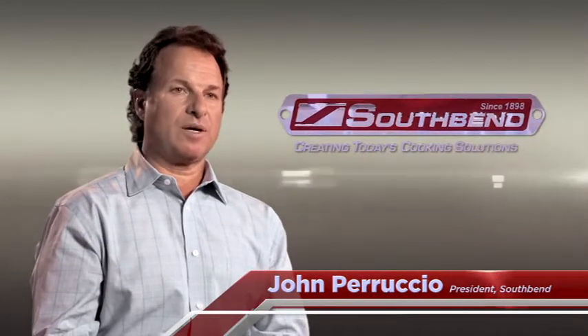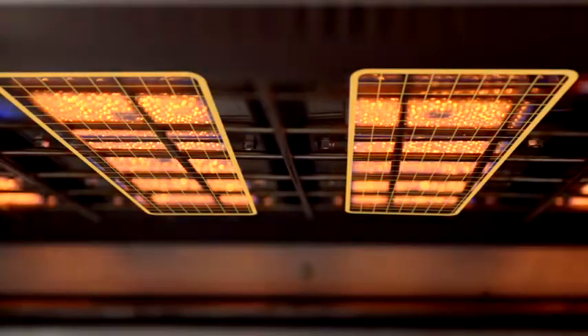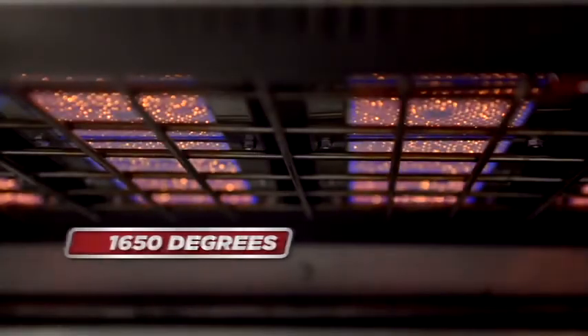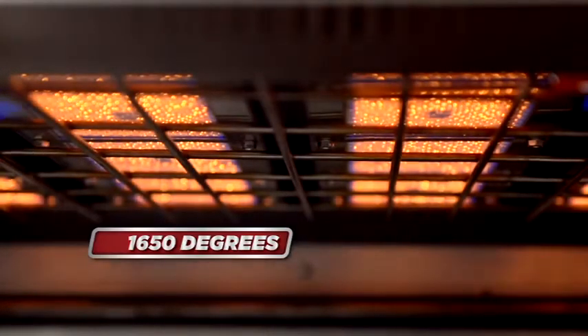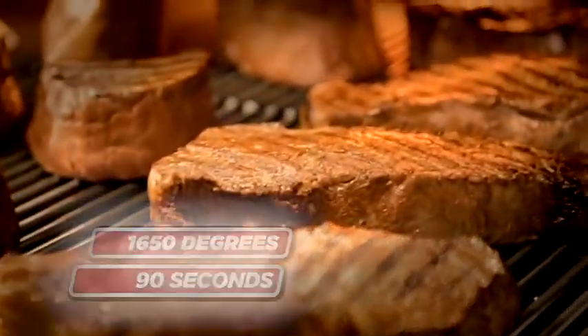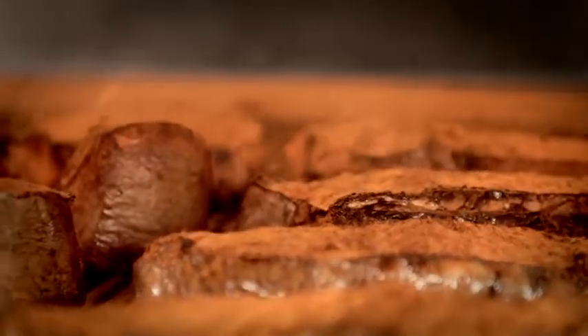We produce more heat in our broilers than most competitors do — we're able to sear meat quicker and produce a better result. South Bend's infrared burner system produces an unparalleled evenness of cooking and searing, with tile temperatures reaching 1650 degrees Fahrenheit. In just 90 seconds, the infrared burners can quickly caramelize proteins to perfection, sealing juices into the product.